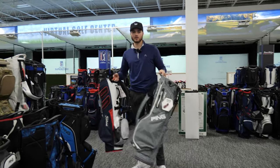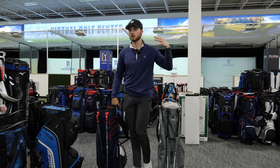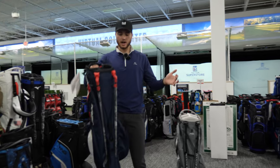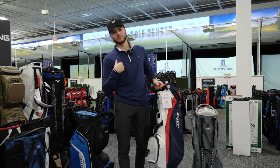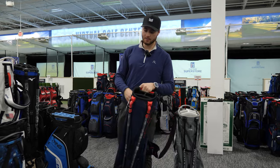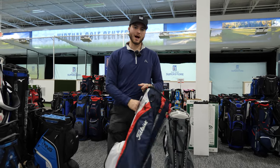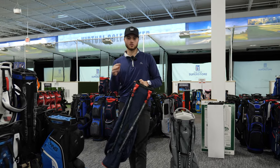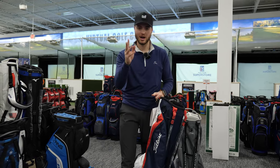Within these different categories there are going to be different brands. I would say come out to a store like the PGA Tour Superstore, try out the bags, feel the materials, and see how heavy they are — that's a big factor, especially if you like to walk. Those are the four-ish categories of bags. If you enjoyed the video, make sure to subscribe. If you're new to golf, subscribe because I have a ton of cool content coming out, and I'll see you guys in the next one.